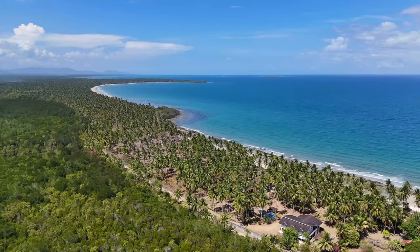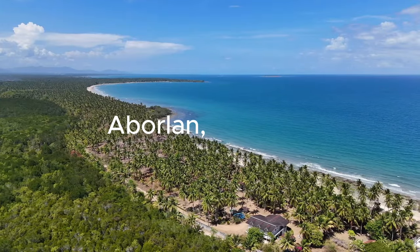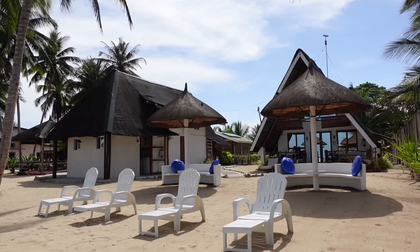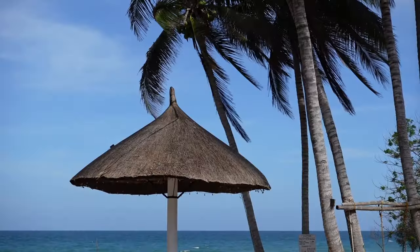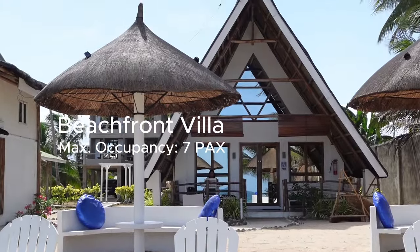We just arrived in another unique and beautiful destination. We're now here at Aburlan, Palawan, and we're trying Surya Beach, Palawan. As you can see, there are beach beds and lounging areas facing the beach. We're staying in the beachfront villa here at Surya, Palawan.